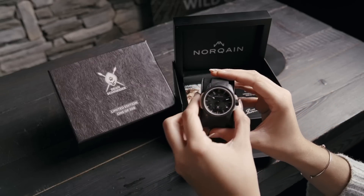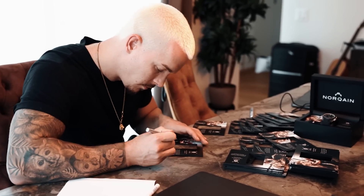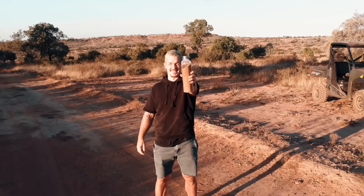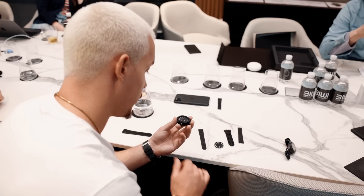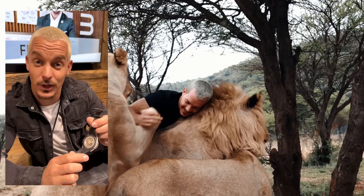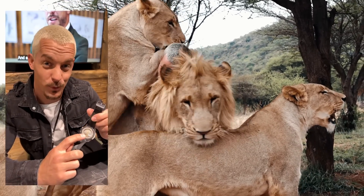Every Hakuna Mipaka Limited Edition timepiece includes an exclusive box signed by Dean Schneider. The vegan sand-colored rubber shock absorber has been mixed with sand from Dean's Hakuna Mipaka Oasis in South Africa, creating a unique speckled design. Dean's message about humankind's relationship with animals is engraved on the case back: 'We need to learn to love them exactly the way they are, and not the way we wish them to be.'